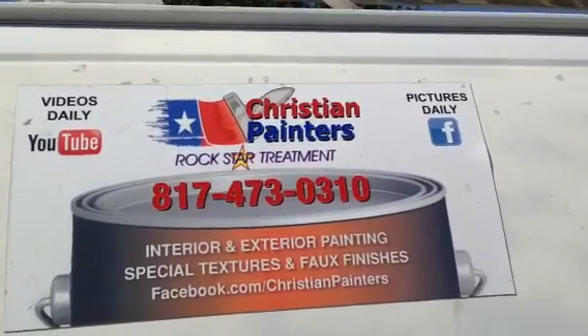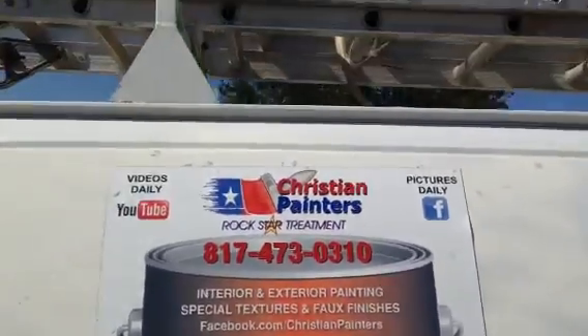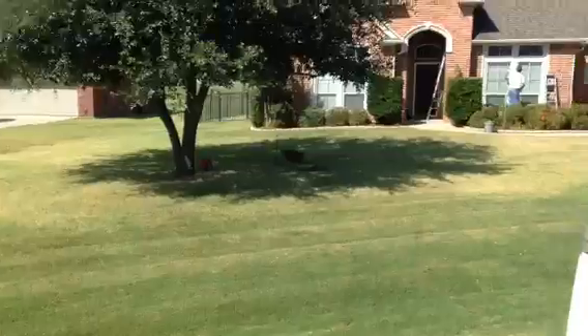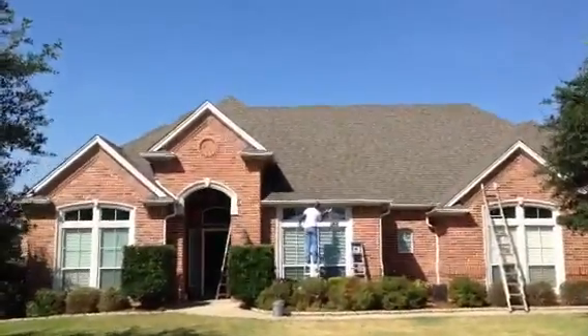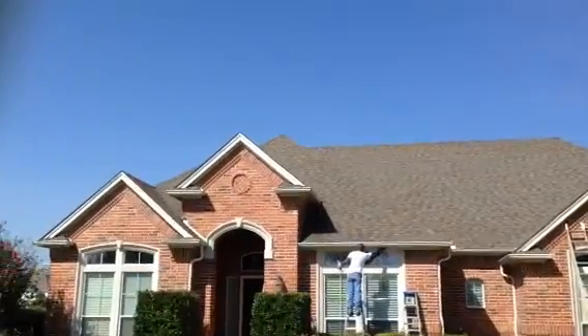Welcome and thank you very much for watching another Christian Painters YouTube video. Today we're starting an exterior paint job here in beautiful Rendon, Texas. We're pretty much Burleson Rendon — on the very far south side of Rendon near Renfro, if anybody knows where that is.